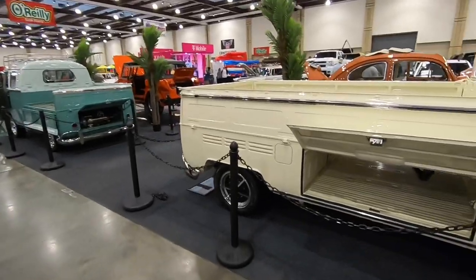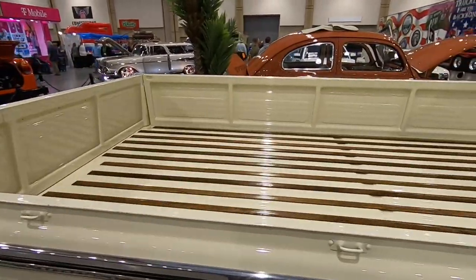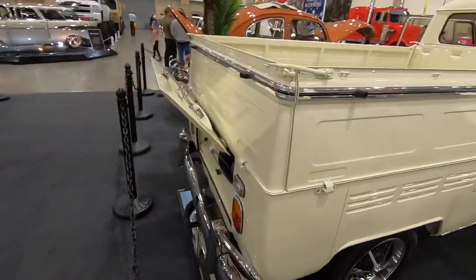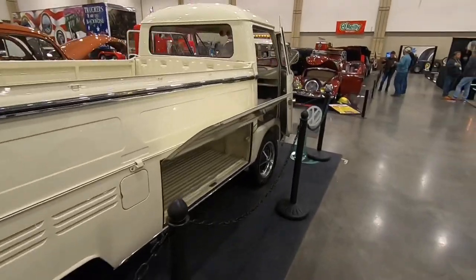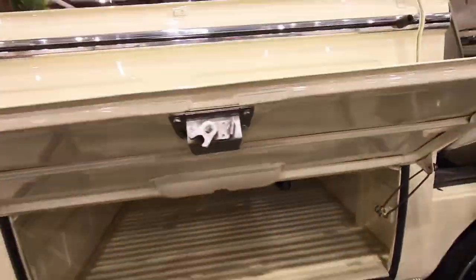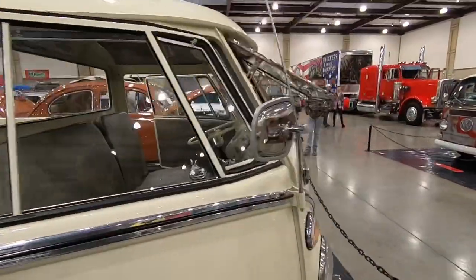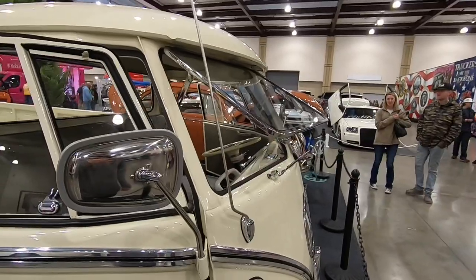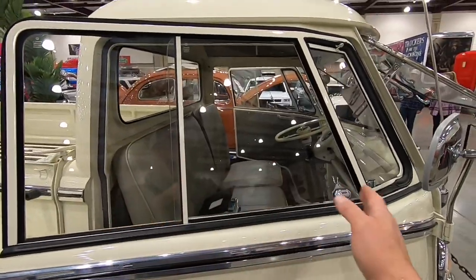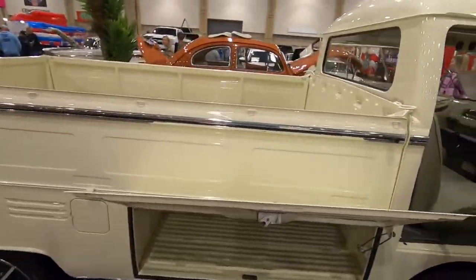Over there we've got a double cab. One very unique feature of these trucks is all the sides fold down, so you can create a total flat bed in the back or have a conventional truck bed. Up here underneath the bed is one of my favorite features — a storage unit where you can store all kinds of luggage. It's also got push-out front windows and sliding windows on the side for ventilation. Really cool trucks. I love the wood accents in that bed too.